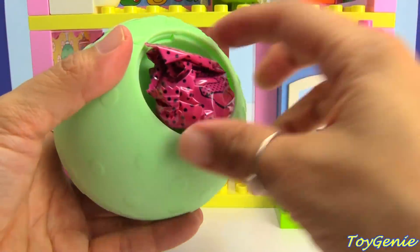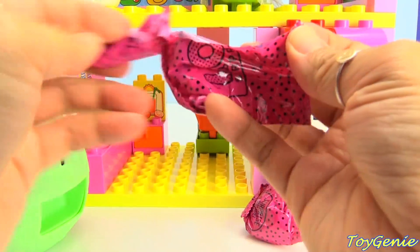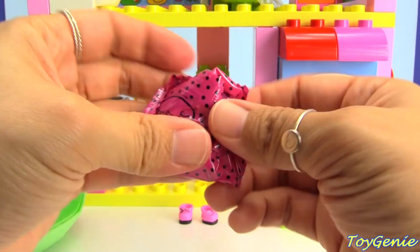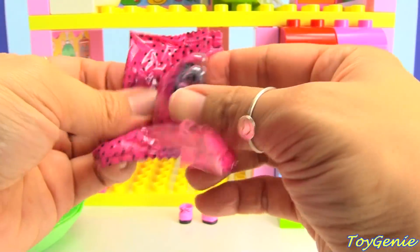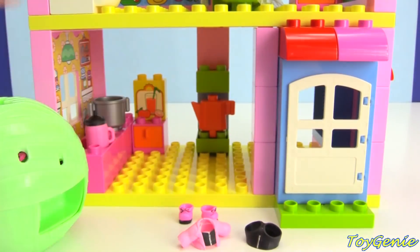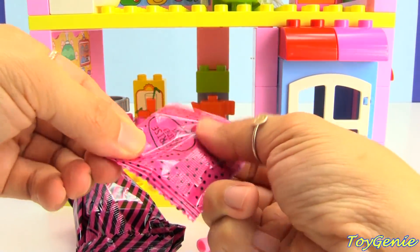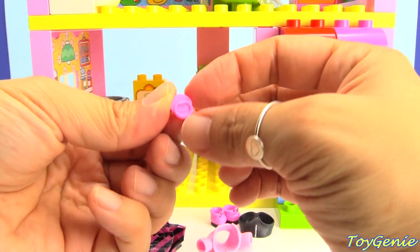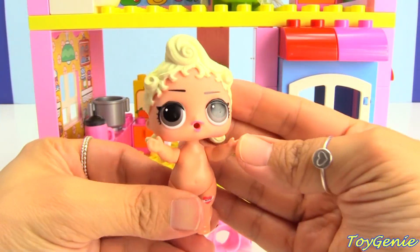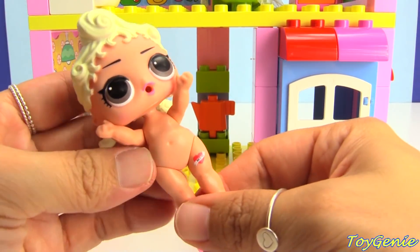Let's find out our outfit — let's look at our shoes first. Pink and black shoes! Who's our little friend? Here's the outfit — a black and pink outfit. We have a pinkie as an accessory. And here's our little friend — we have Pink Baby, and she has a little mom heart tattoo on her thigh.